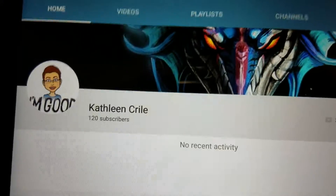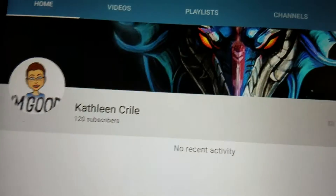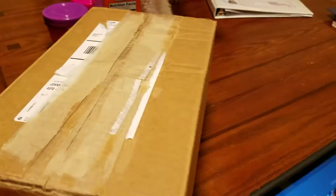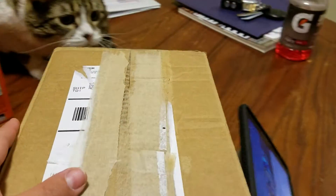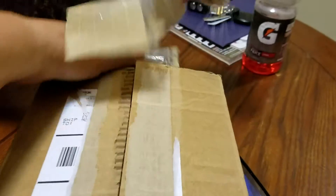Hi everyone, it's Mary Almos, and I want to introduce you guys to Kathleen Kyle. She is at Kathy's Crafty Corner, and I won her subby giveaway — her 100 subby giveaway — and this is the package she sent.